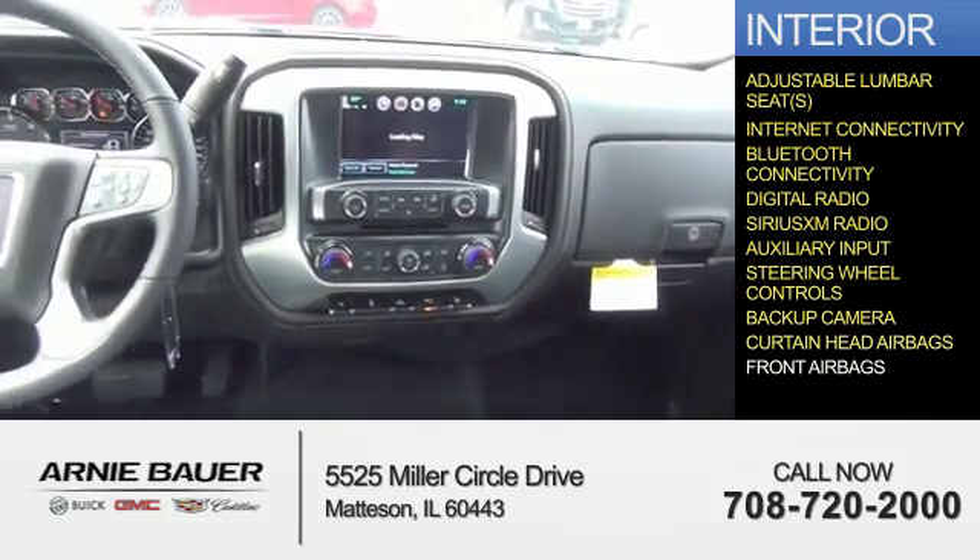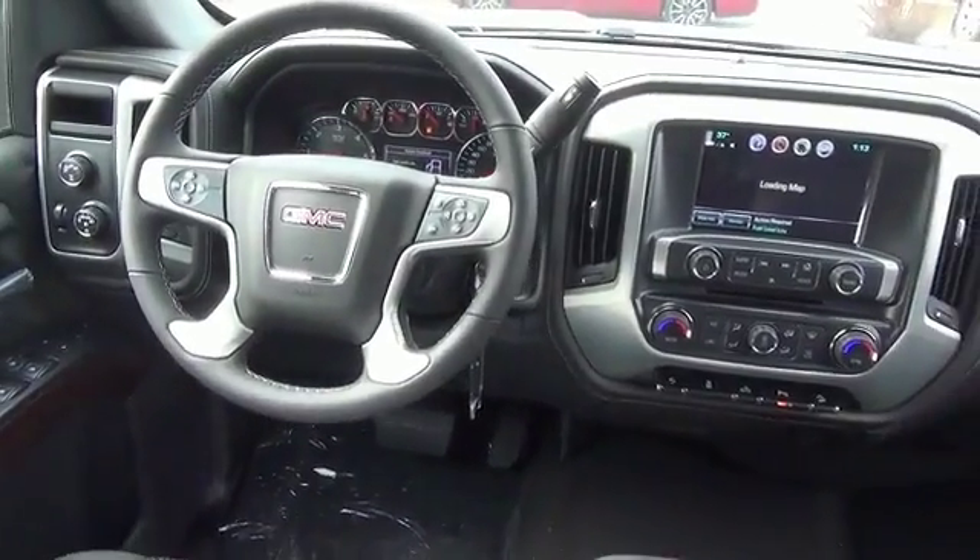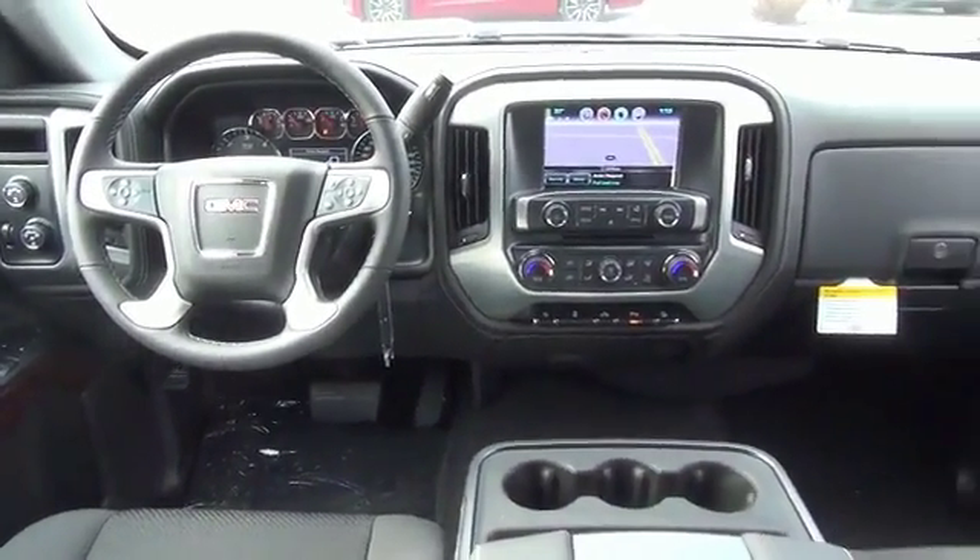A backup camera, curtain head airbags, and front airbags — great quality at a great price. Call or click to contact us today.